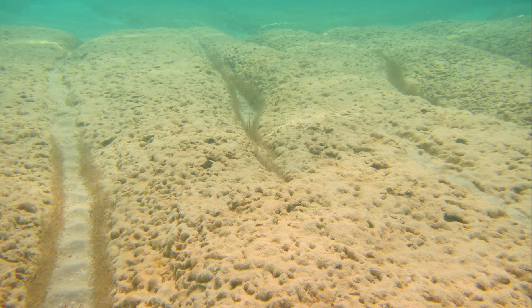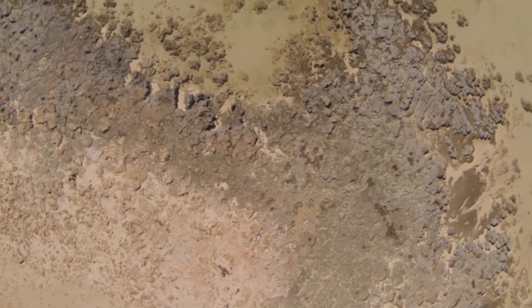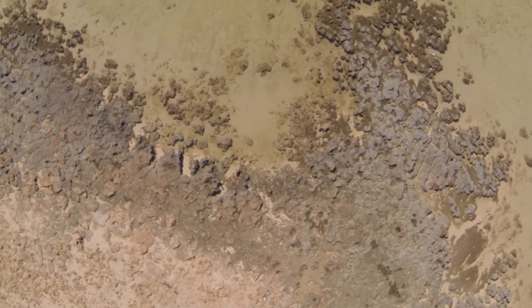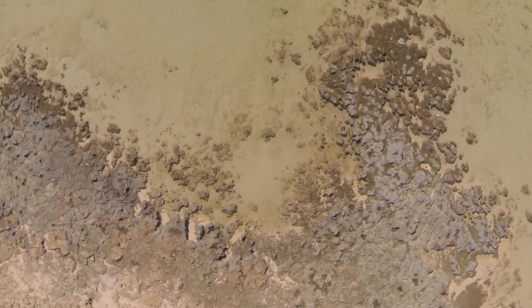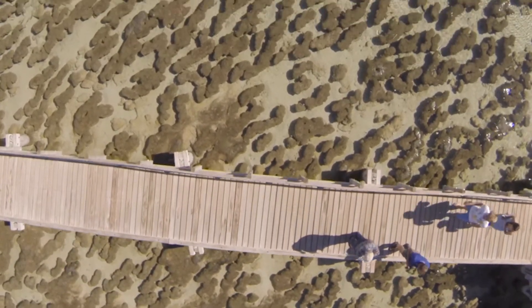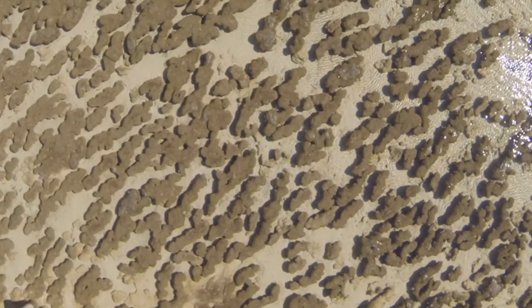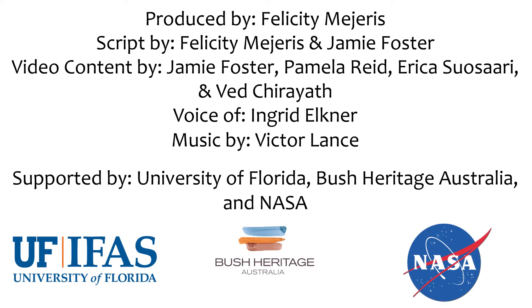but also living stromatolites represent an important window into the ancient Earth. Studying stromatolites helps us understand how life has adapted and evolved to the ever-changing Earth. Knowing more about our past helps guide us to understand and respond to present and future environmental issues. So if you're ever in Western Australia, be sure to stop by and gaze at these magnificent ecosystems.